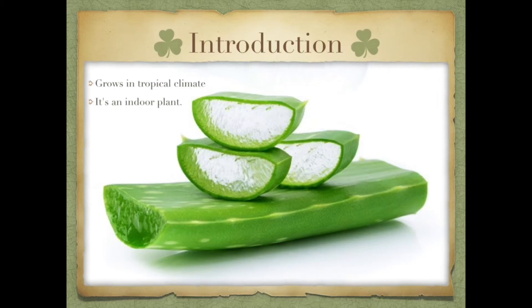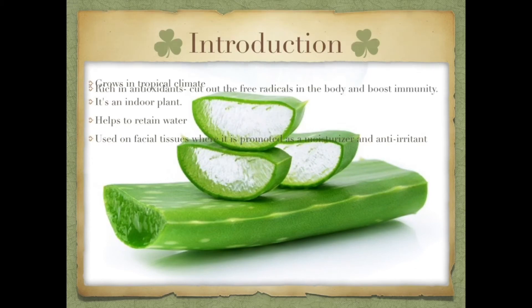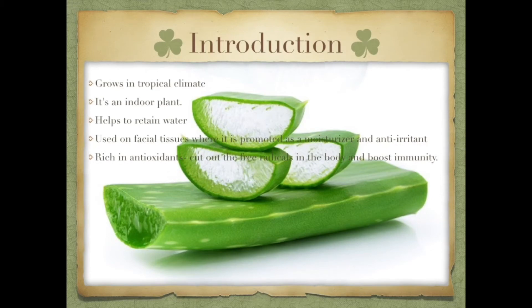Let's start with the basics. It's a very tropical climate plant and this is an indoor plant. You can also use it for water retention, which helps keep your skin hydrated because of its moisturizing and anti-irritant properties. Because of these qualities, many cosmetic companies are including it in their products. It is rich in antioxidants.